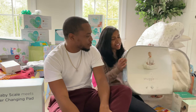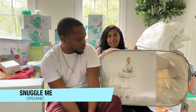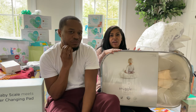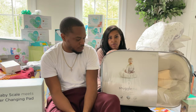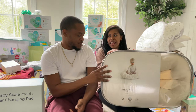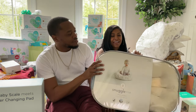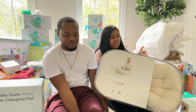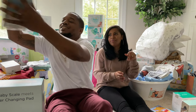The very top item on the registry is the Snuggle Me Organic. It's a baby lounger — a place to put the baby on the sofa or bed where he can relax. We read a lot of really good reviews, went back and forth between this one and the DockATot, and ultimately went with this. It looks really comfortable and you can get covers in a bunch of different colors.